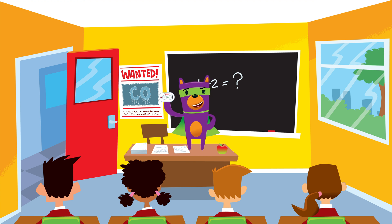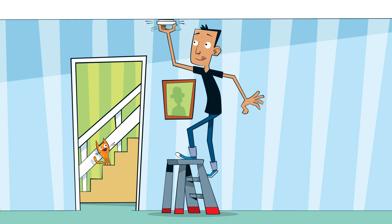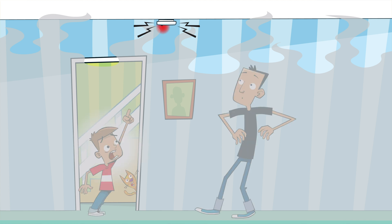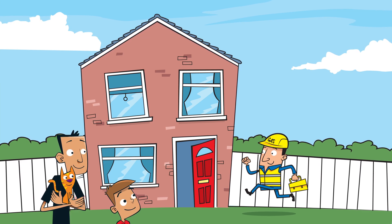Cool. A carbon monoxide alarm is a bit like a smoke alarm, but instead of detecting smoke, it detects... carbon monoxide! Bingo! And every house should have one. So how does it work? You put it in your home, switch it on, and then if carbon monoxide is detected, it gives you a warning. If you ever hear the alarm, tell an adult and leave the house until it has been checked by a gas-safe registered engineer.